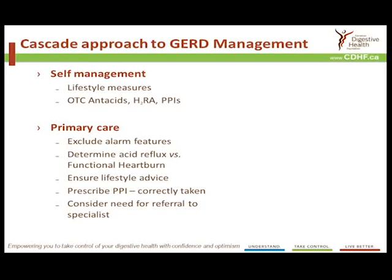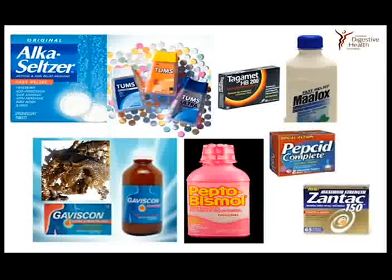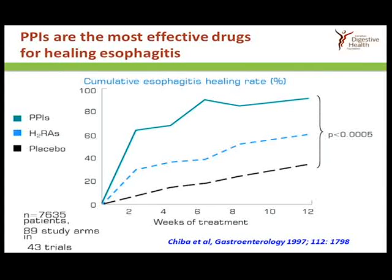We have a cascade approach to management that emphasizes lifestyle and self-management. A primary care doctor will usually initiate investigations only if there are alarm symptoms, and will usually prescribe a drug to lower acid. Once referred to a specialist — usually only if symptoms haven't responded to initial treatment — further investigations may be required. But the vast majority of heartburn patients will respond to simple over-the-counter remedies such as Tums or Gaviscon, which has a seaweed derivative called alginate that sits on the surface of the stomach contents, and when refluxed, acts as the first thing into the esophagus and exerts some barrier effect.